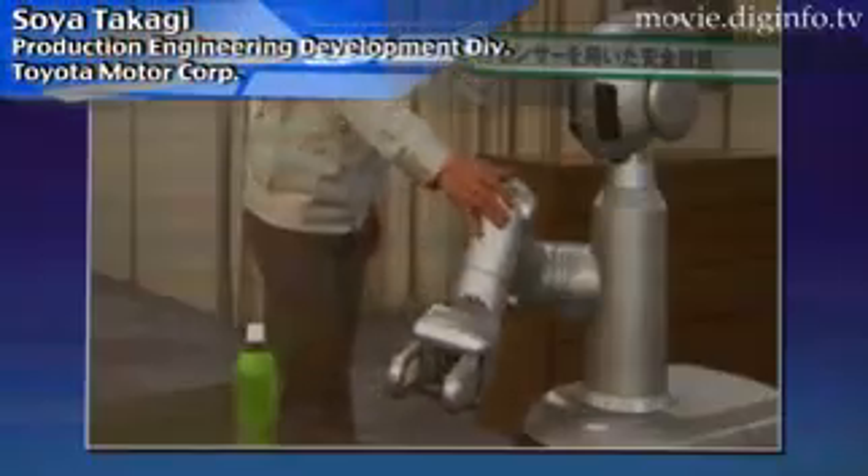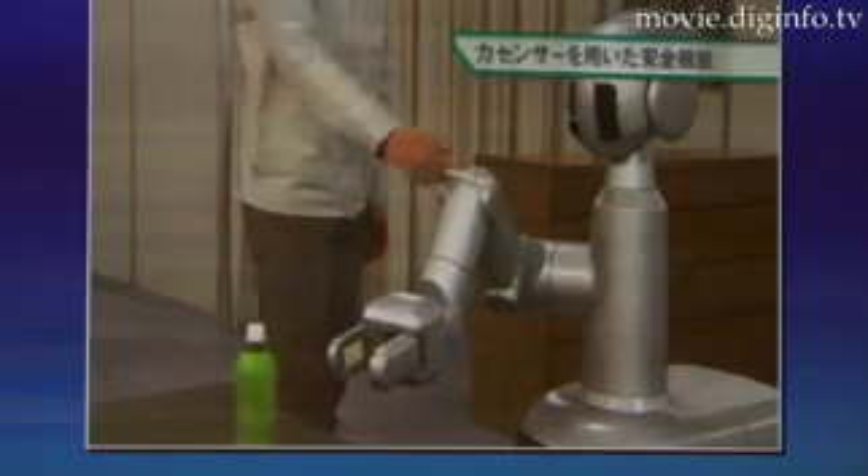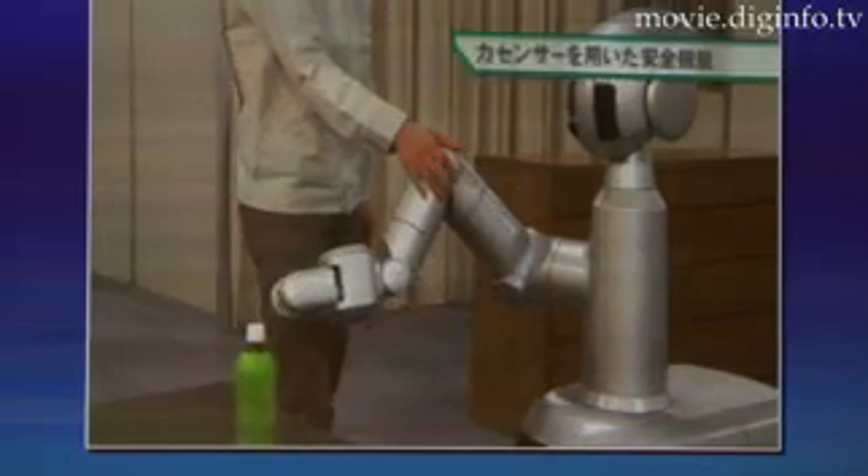The torque sensor — a power detector sensor — in our robot enables fine control, and by using that sensor, our robot can play the violin.